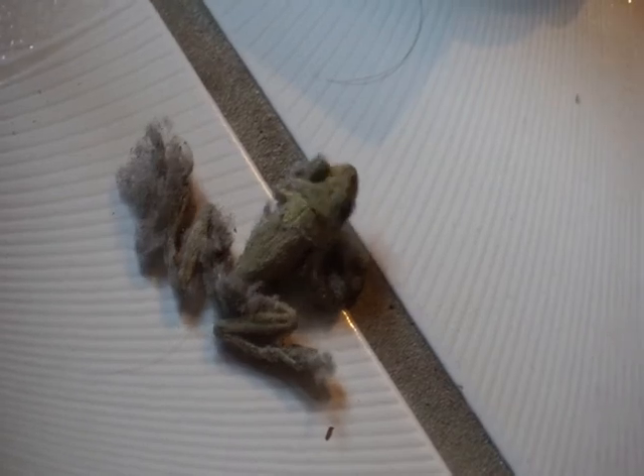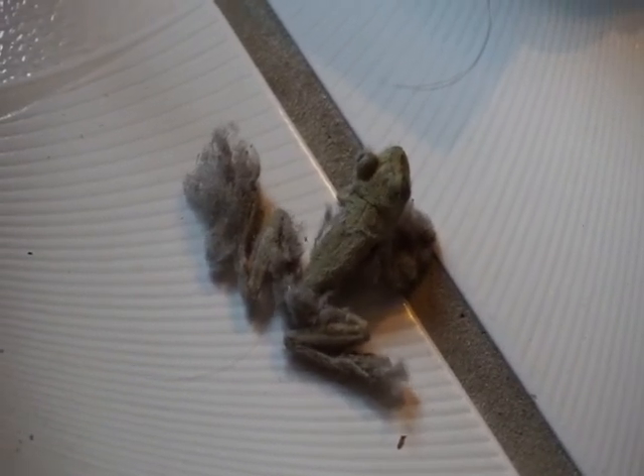Poor little guy, the dust bunnies just ganged up all on him, didn't they? Oh, poor little thing. Okay, time for a rescue.